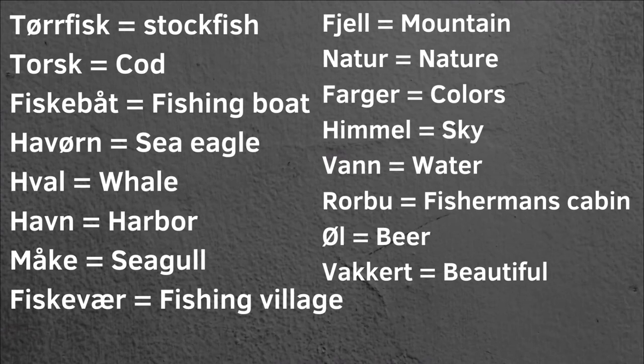Tørrfisk — stockfish. Torsk — cod. Fiskebåt — fishing boat. Havørn — sea eagle. Bal — whale. Havn — harbor. Måke — seagull. Fiskevær — fishing village. Vær is a northern Norwegian word for village. Fjell — mountain.